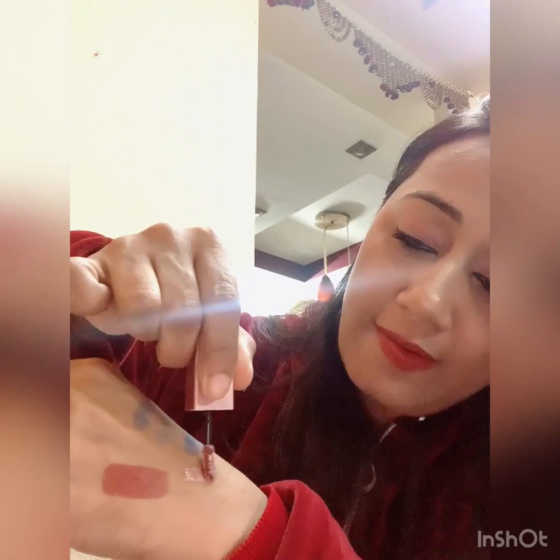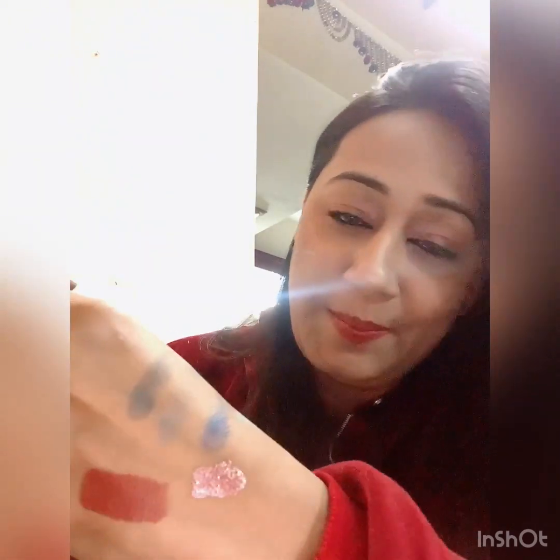I love Swiss Beauty's eyeshadows, glitters, and eyeliners. Just look at this glitter — it's so pretty! I have another shade from Swiss Beauty that I bought before, and I felt so good about it. This one's MRP is 229 but I got it for 170, so it's not a bad deal. You can use it on the eyeshadow or just use it on its own.